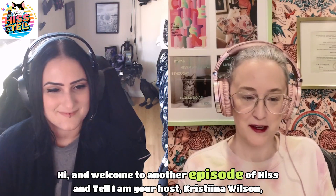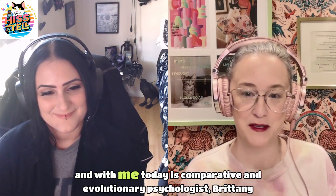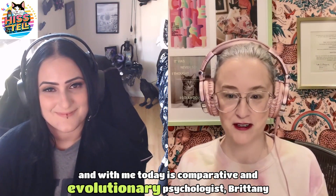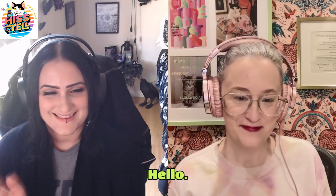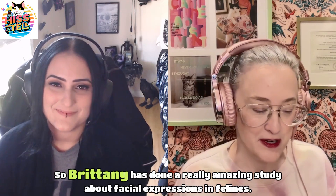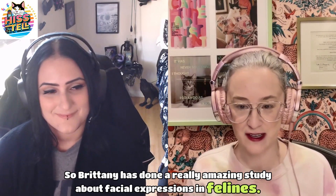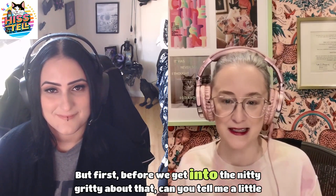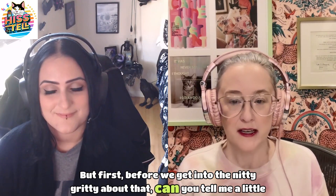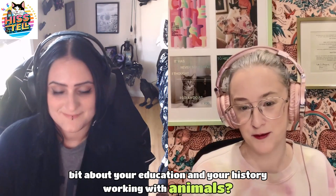Welcome to another episode of Hiss and Tell. I am your host Christina Wilson, and with me today is comparative and evolutionary psychologist Brittany Florkowicz. Welcome, Brittany. Thank you for having me. Thanks for being here. Brittany has done a really amazing study about facial expressions in felines. Before we get into the nitty-gritty about that, can you tell me a little bit about your education and your history working with animals?